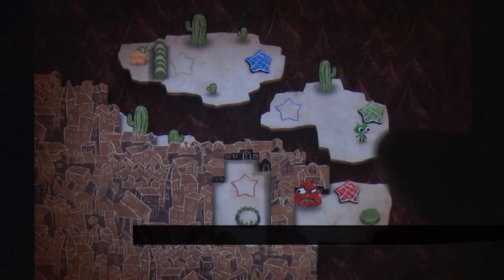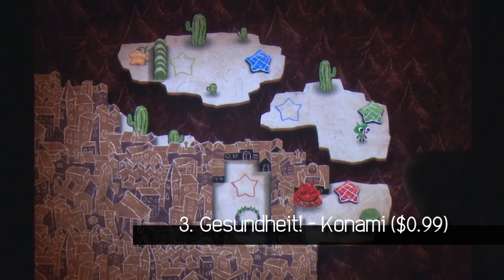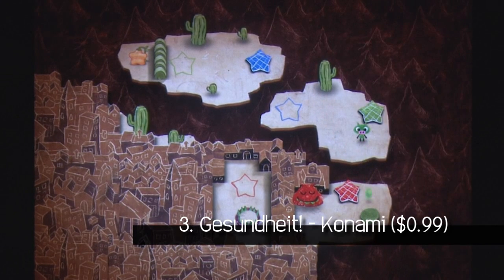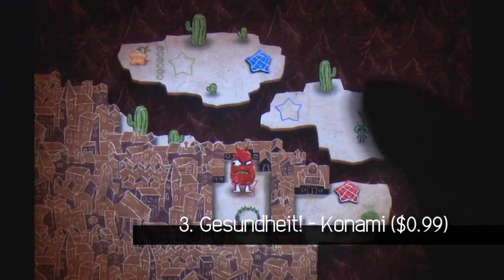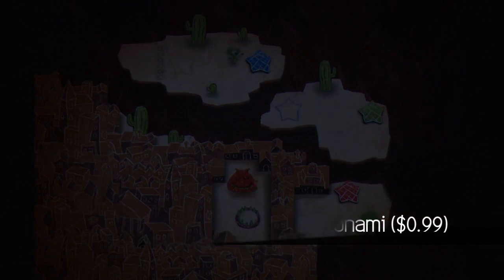Number 3: Gesundheit by Konami. Being set within a charming, children's book inspired world is just one of the many appealing features of Gesundheit by Konami, and most importantly the challenge of not only surviving but perfecting each level will keep you coming back for more. It doesn't take much effort to control your cute, snot-nosed piggy, but there's no standing still when monsters are chasing after you, so you'll need to think before you make your move.